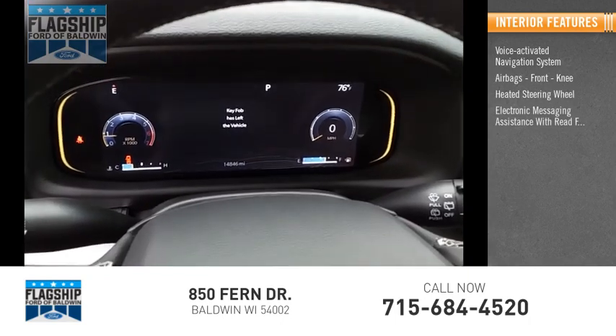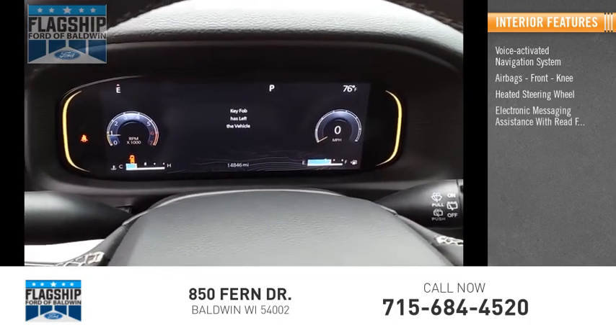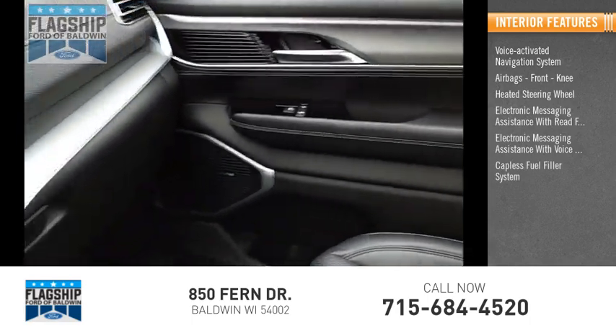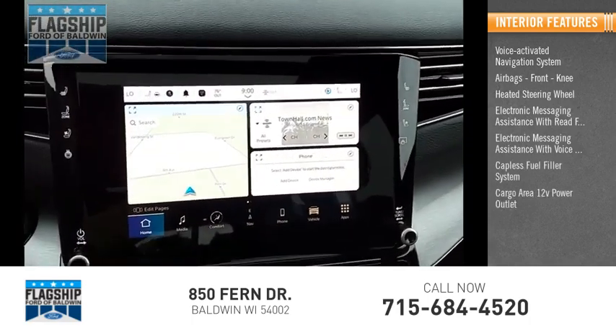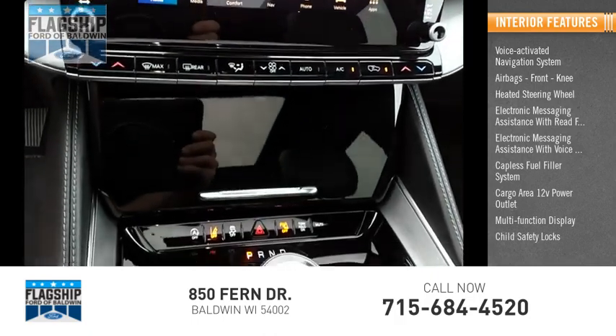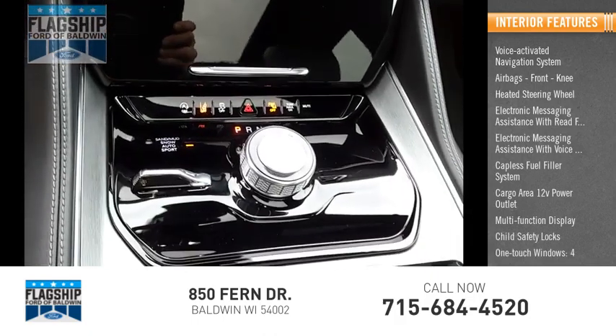Inside you'll find a voice-activated navigation system, airbags, front knee airbags, heated steering wheel, electronic messaging assistance with read function, electronic messaging assistance with voice recognition, capless fuel filler system, cargo area 12-volt power outlet, multi-function display, child safety locks, and one-touch windows.